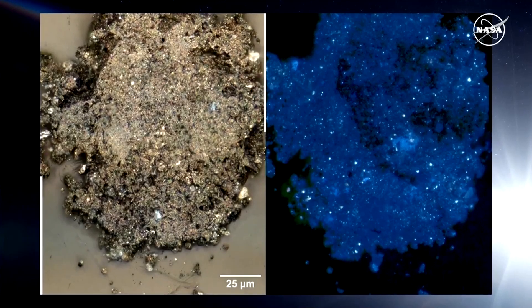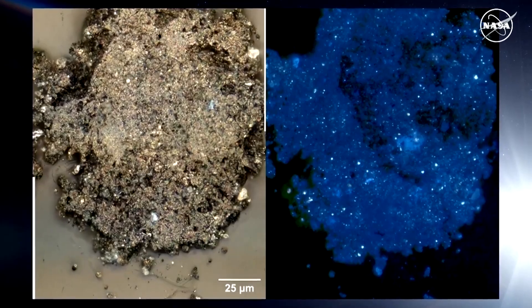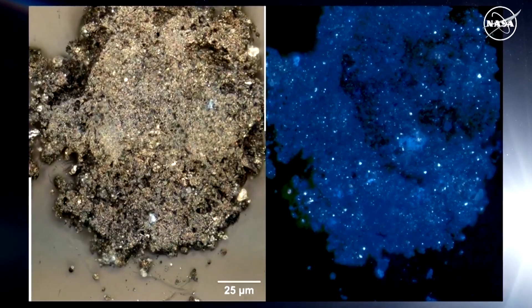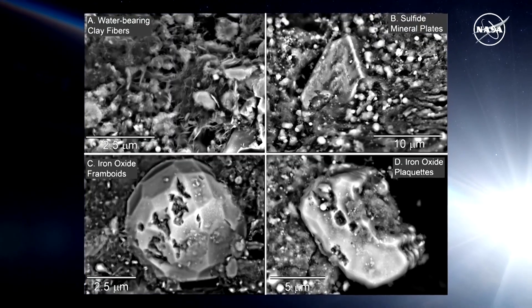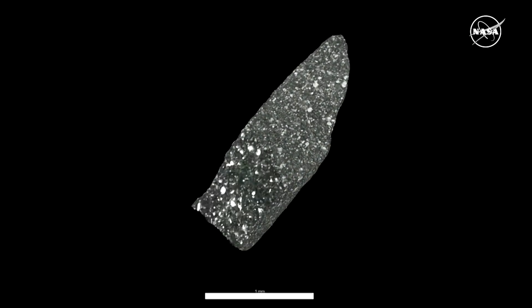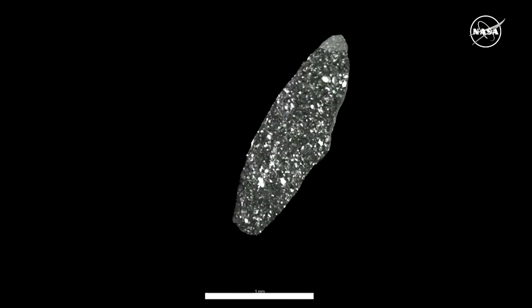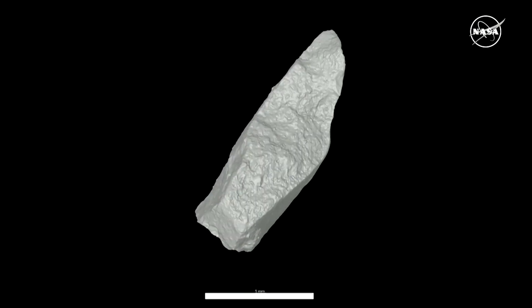One analysis, published in the journal Nature Astronomy, found that the samples contained a diverse mixture of organic compounds. The other, published in the journal Nature, found that the samples contained minerals. Present in the samples were 14 of the 20 known amino acids, along with all five nucleobases — the genetic components of DNA and RNA.